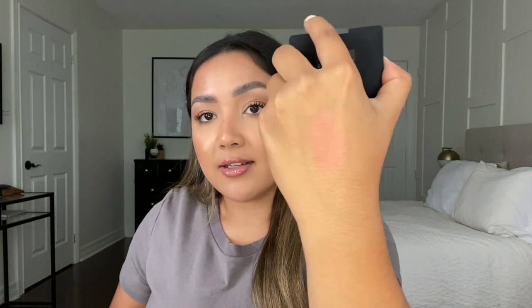Another product from NARS is one of their blushes — I am obsessed with blush, it's probably one of my favorite makeup products. This is the NARS Orgasm X. Their original Orgasm blush on my skin tone personally doesn't have enough punch, so when Orgasm X came out I was immediately in love. It's like a pinky-coral color — it's gorgeous. I'll swatch it for you guys — you can see how pretty that is! Just the right amount of shimmer without chunky glitter, a really beautiful sheen on the skin.